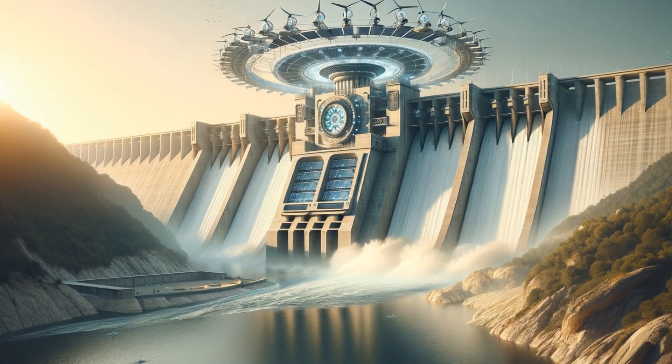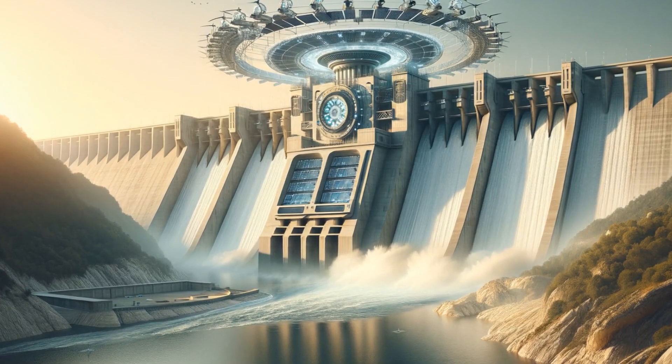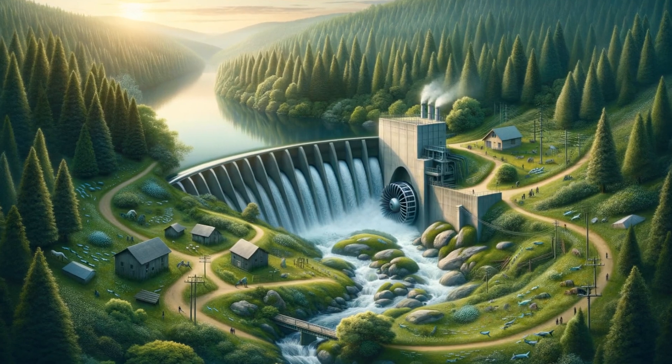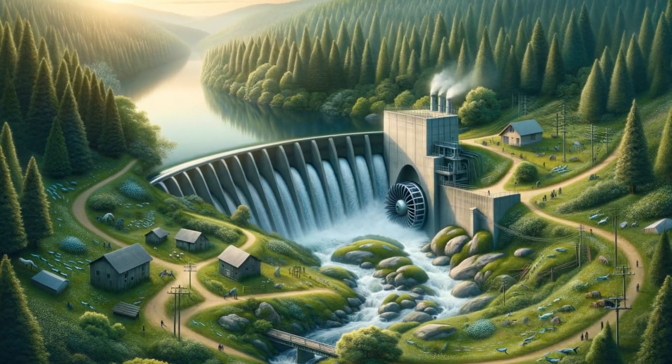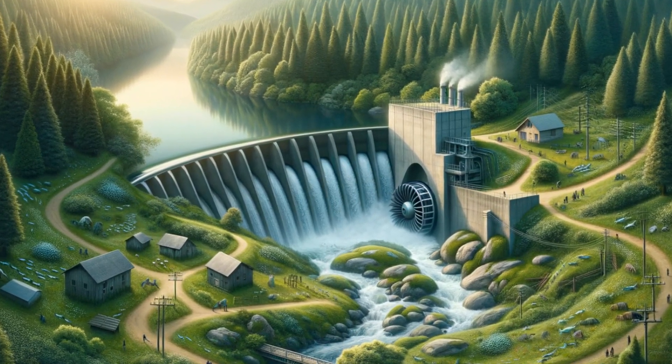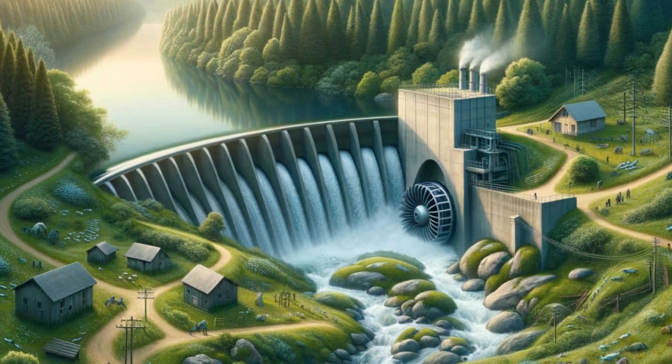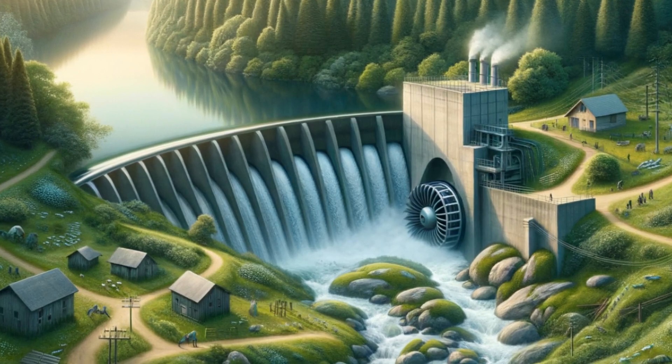Hydroelectric power has long been a staple of renewable energy, yet this old dog has some new tricks. Small-scale hydroelectric plants are now weaving their way into the energy tapestry, offering a lower-impact alternative to large dams and tapping into the power of even modest rivers and streams.